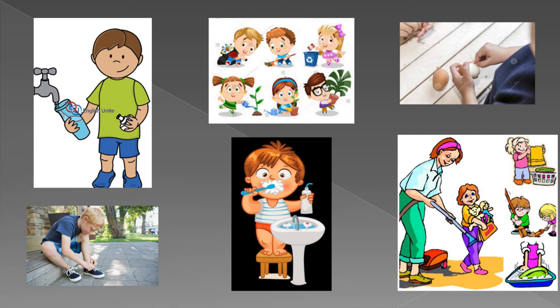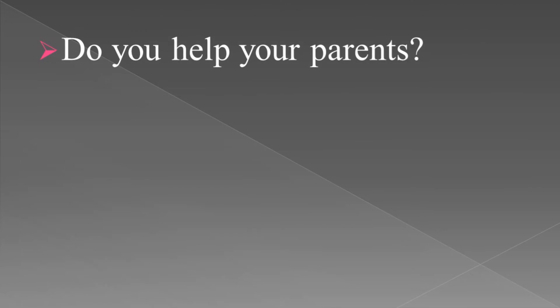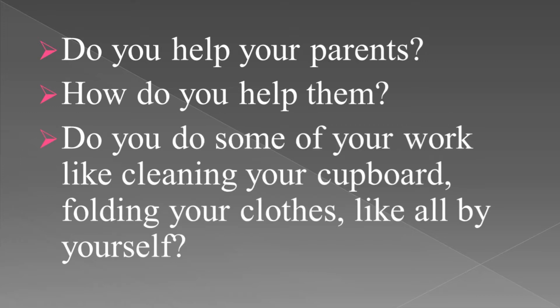Children, these are the works that we can do easily. Do you help your parents? Do you help your friends? Do you help your sisters and brothers? How do you help them?